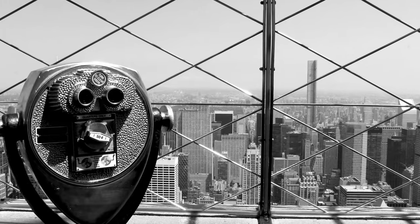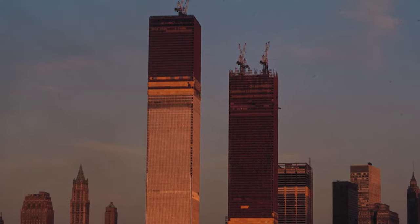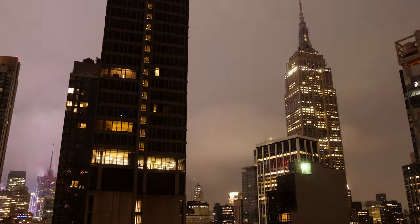73 elevators and 1,872 steps allow visitors to travel up the skyscraper and visit the observation deck on the top floor. And until the construction of the World Trade Center in 1970, the Empire State Building was the tallest building in the world.